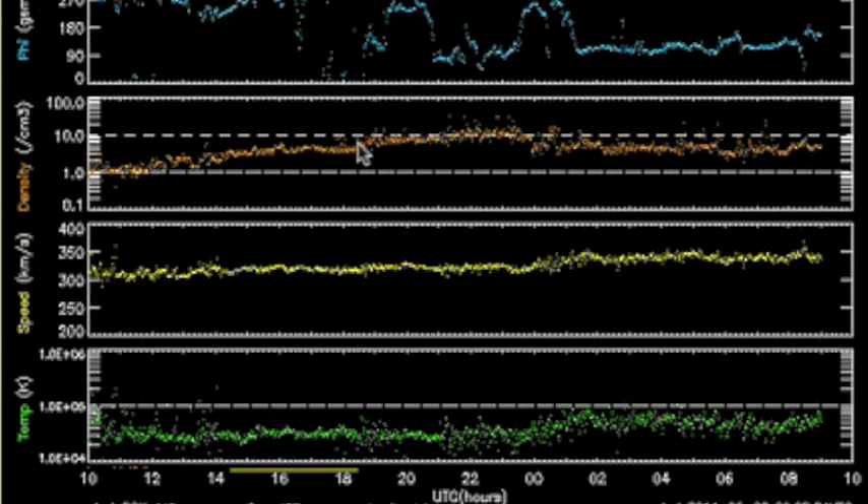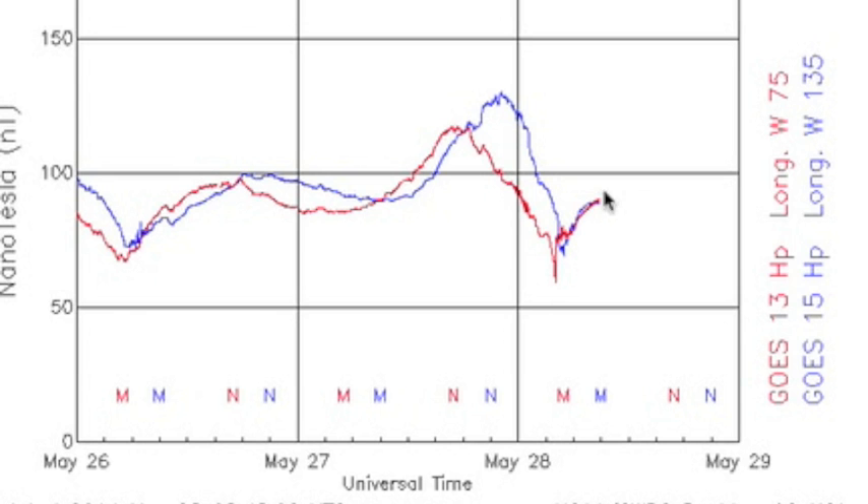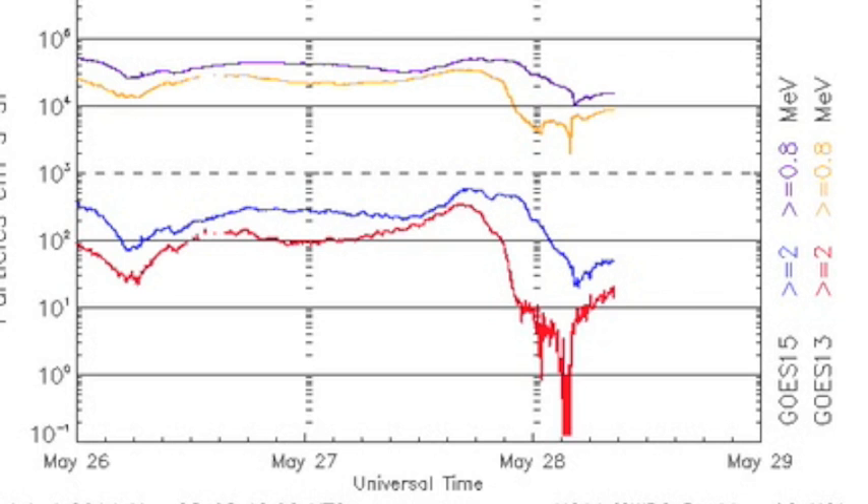Solar winds are showing some elevated density followed by a speed rise this morning, likely a minor coronal hole stream that won't cause major instability. But any time we take an interplanetary shock — whether from a CME or coronal hole — the sensitive meters in flux show that energetic impact.